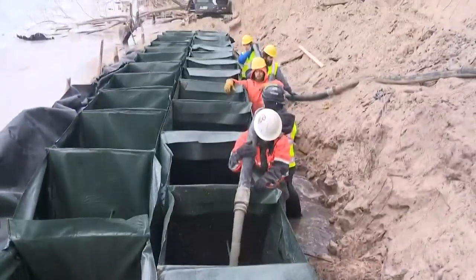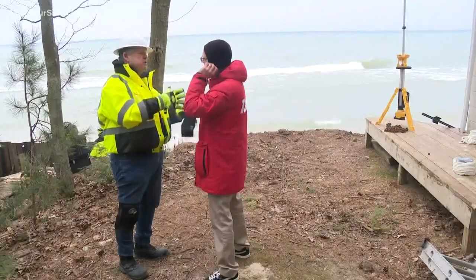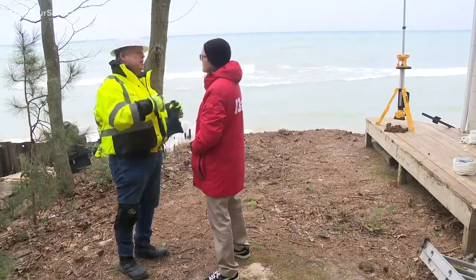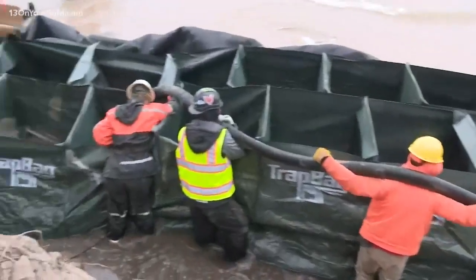"This is the first time that we've done this application in Michigan." Wade says once Trap Bags are filled with concrete, the individual cells are linked by a cable. "It encapsulates the cable so that these become, instead of individual blocks or cells, one continuous contiguous unit tied together by cable."